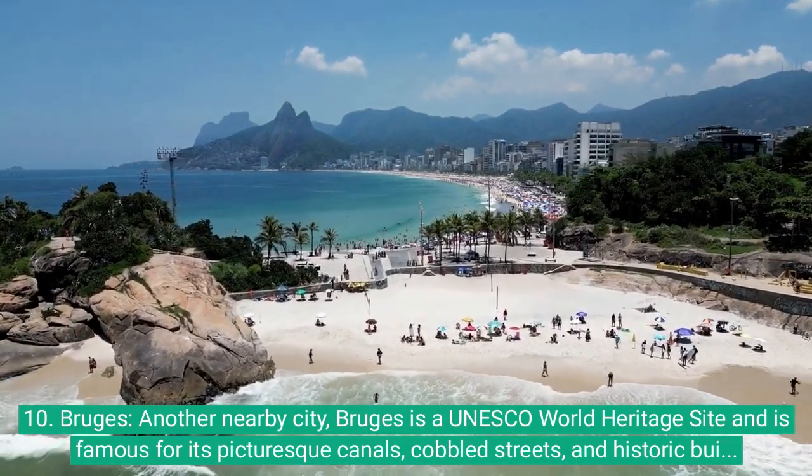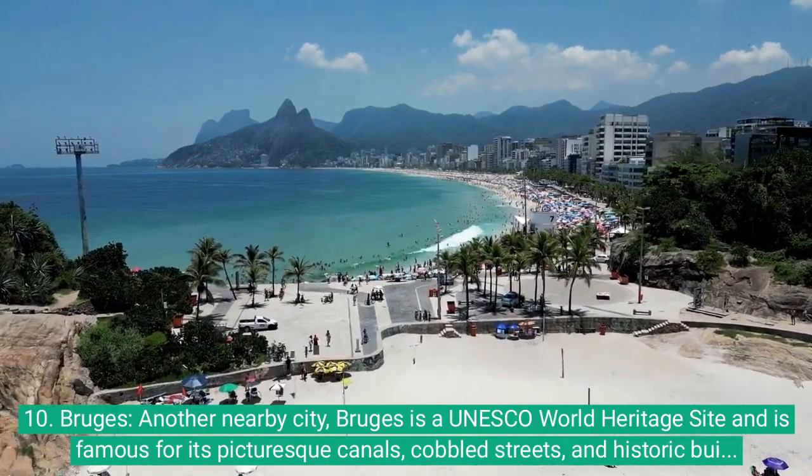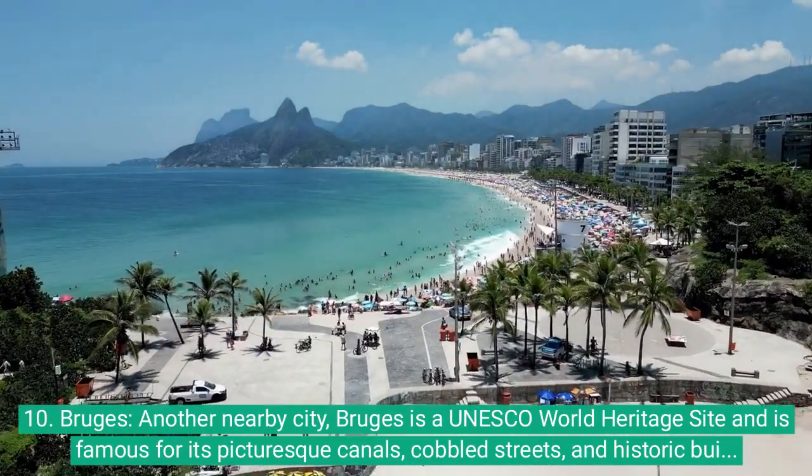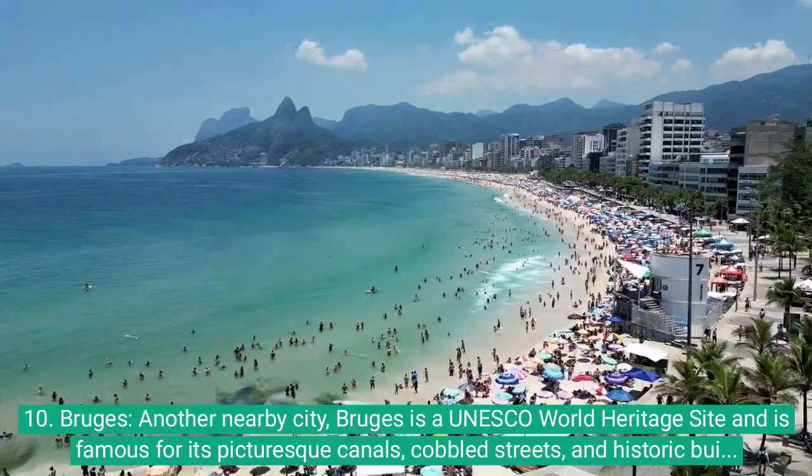10. Bruges: Another nearby city, Bruges is a UNESCO World Heritage Site and is famous for its picturesque canals, cobbled streets, and historic buildings.